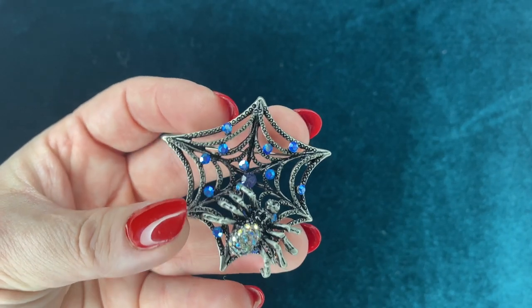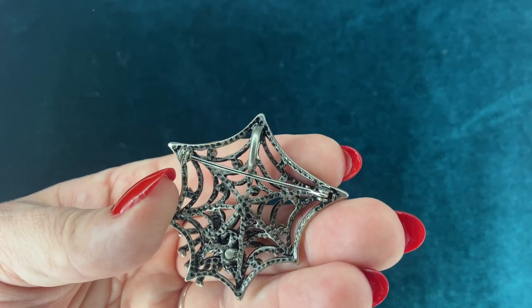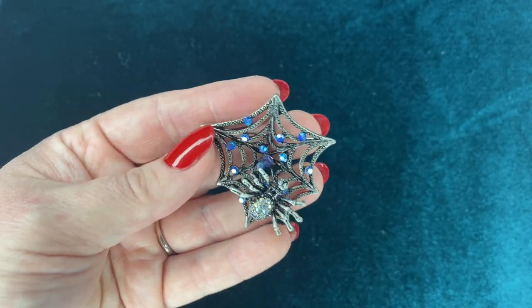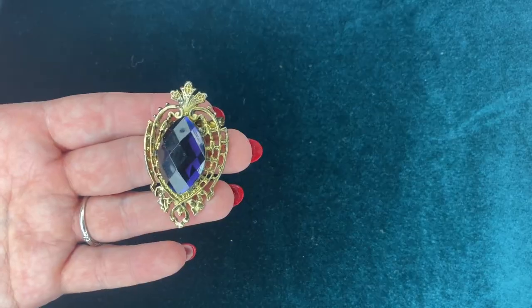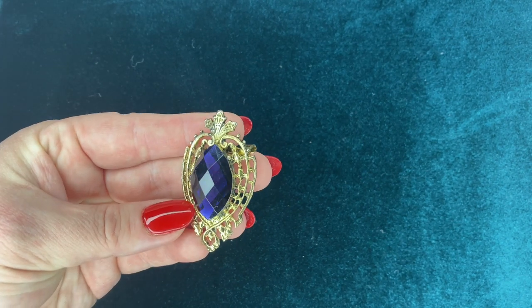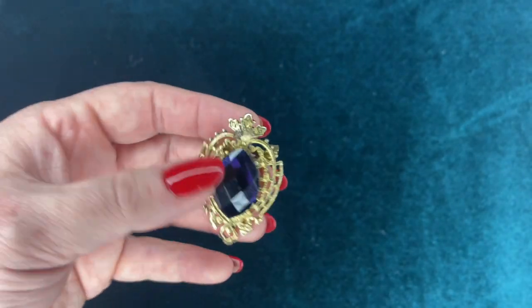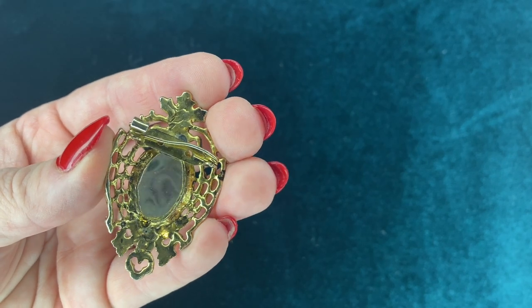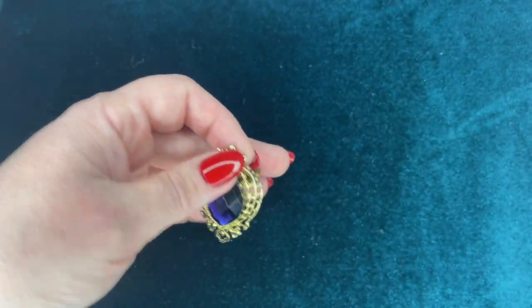This lovely spiderweb brooch was gifted to me by one of my husband's aunts. It seems like each time I go up to Pittsburgh, I get a little gift from one of them, which is so lovely. I love anything that has spiderwebs or little spiders on them, so to have another brooch — especially one with these beautiful blue gems — is so amazing. This is another brooch that another one of his aunts gave me on my recent trip up to Pittsburgh. The gorgeous blue gem in the middle is so stunning. I can't wait to wear this one.